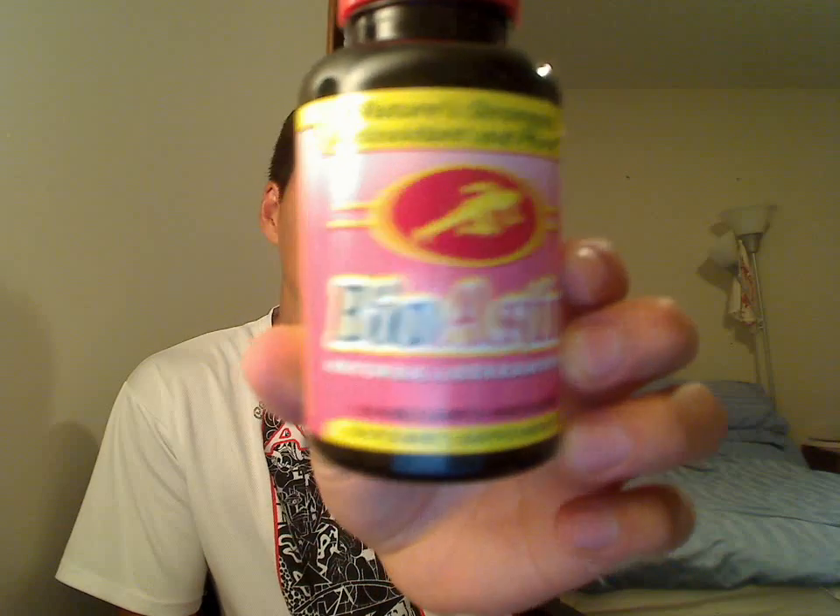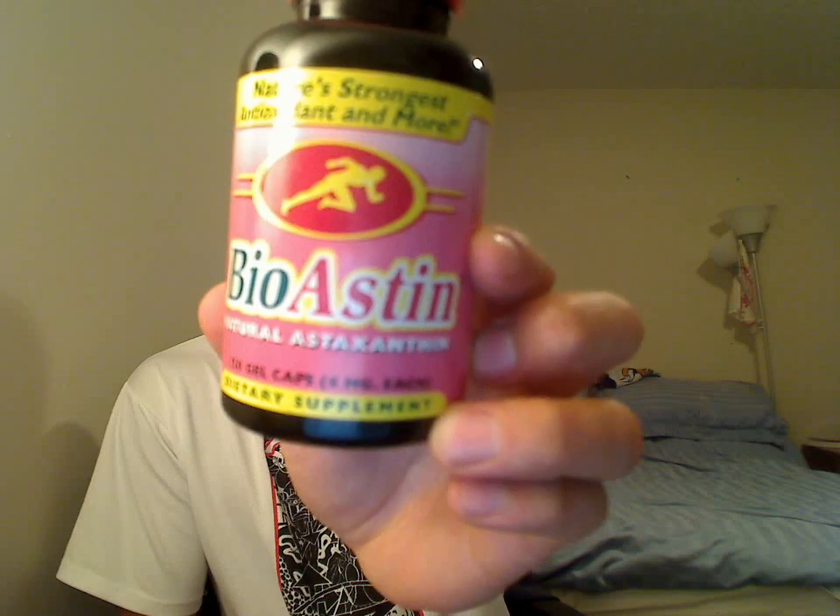The product is a dietary supplement called Astaxanthin. That's just the name of the actual supplement, and this is the brand that I've been using. It's a really strong and powerful antioxidant, similar to blueberries or pomegranates. It's actually derived from different sea animals like krill, shrimp, and lobster.